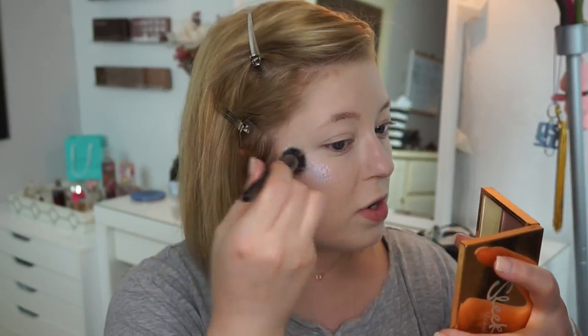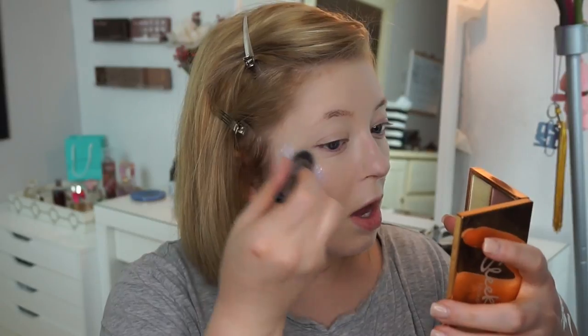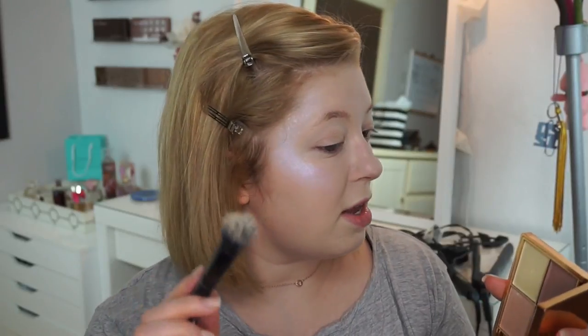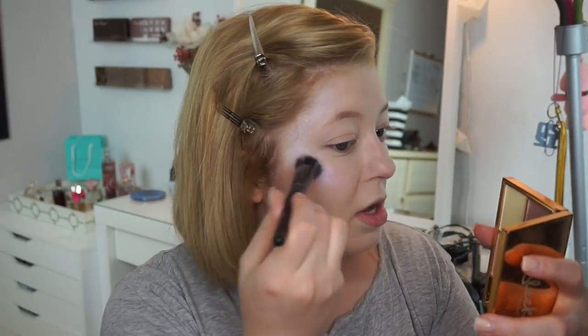I like to just take it and stipple it onto my cheekbone and take it up around my eyebrow. I'm blind so I cannot see if you can see it in the viewfinder, but holy crap, I look like an angel. I am absolutely obsessed with it. I've never gotten so many compliments on a highlight before — every time I wear it, someone asks me what it is and they're like, 'Oh my God, that's beautiful.'